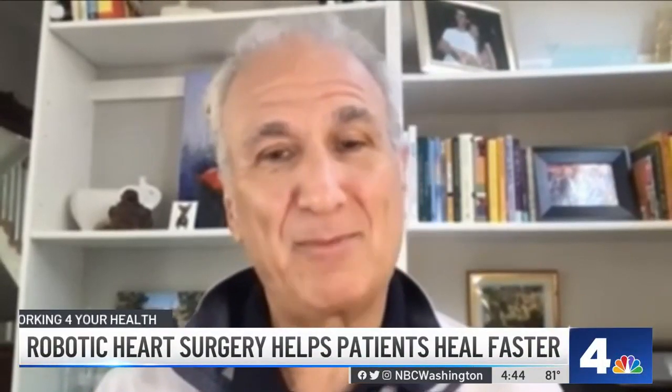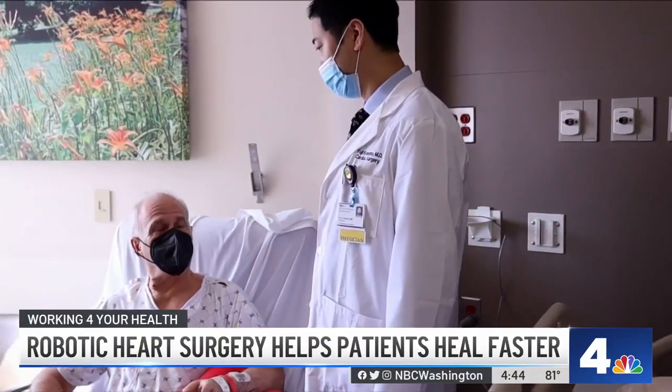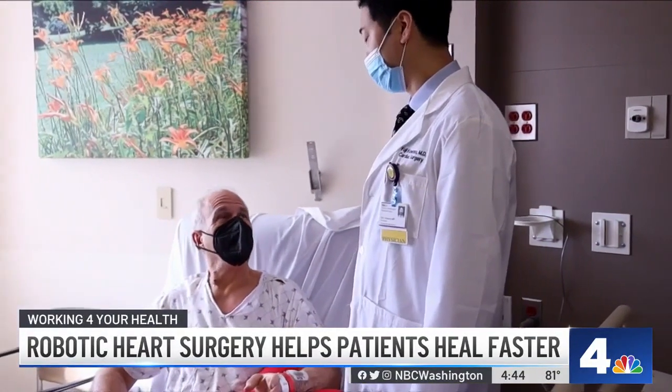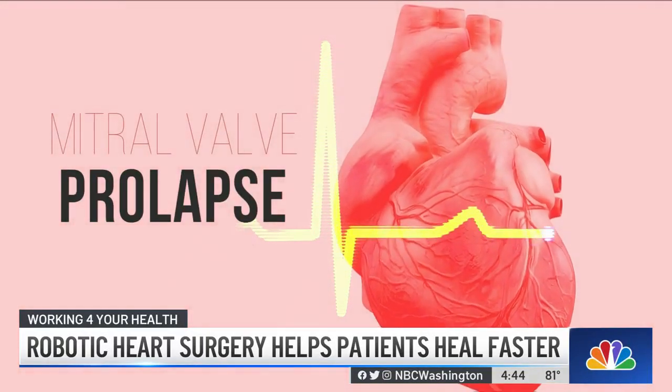It's miraculous. I got out of the hospital in three days. Hard to believe, but Brian Cohn just had heart surgery. The 64-year-old father from Northwest D.C. was recently diagnosed with mitral valve prolapse.